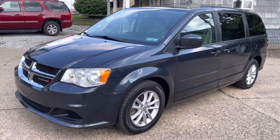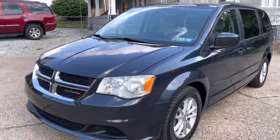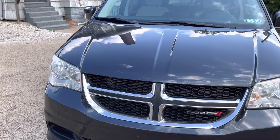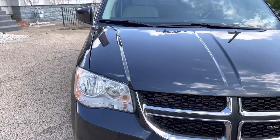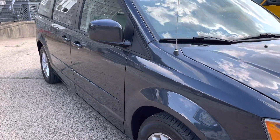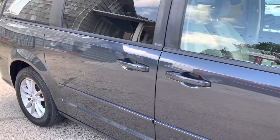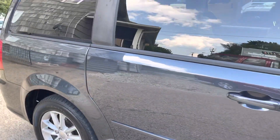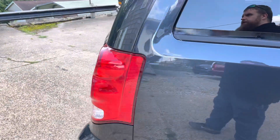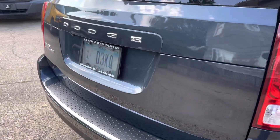Hey everyone, this is Mike with Elite Auto Outlet in Bridgeport, Ohio. My phone number is 740-633-8888. What I got for you today is this beautiful 2013 Dodge Grand Caravan SXT. I just picked this one up. We're going to do a quick walk around on it, show you the inside, start it up, show you some of the features, show you any defects that I can see, and help give you a better idea of the vehicle condition before you travel to Bridgeport, Ohio to test drive the car. That's what our videos are for.